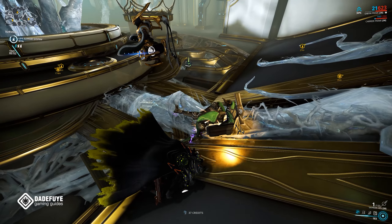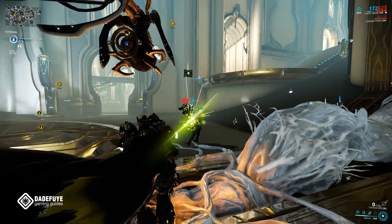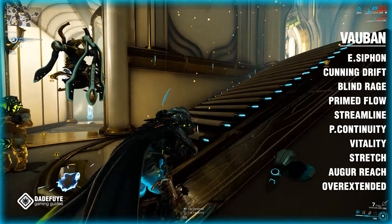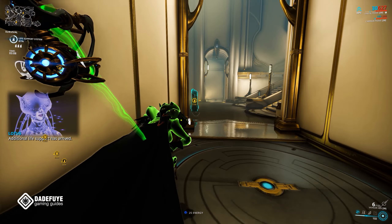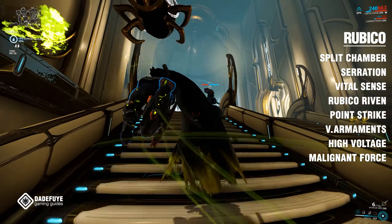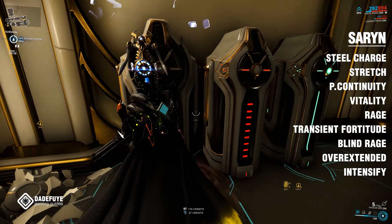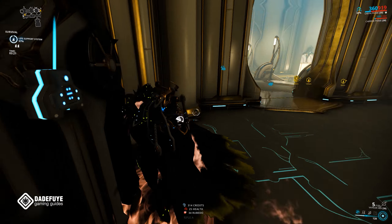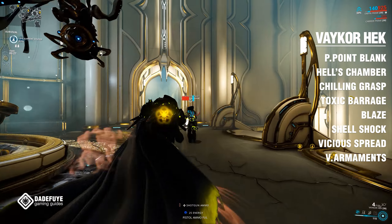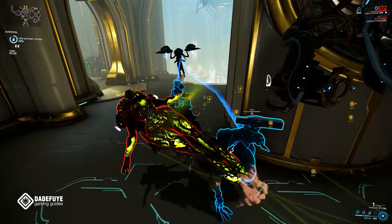That's it for the Warframe content update. Let me know what you guys are more excited for — whether it's the Sacrifice Quest, the Deluxe skins, Octavia's Deluxe skin, Vauban Deluxe, or the Prime Axis. If you haven't subscribed yet, we're almost at 10,000 — go ahead and hit that subscribe button, join the family, and you won't be missing any content. Thanks for watching, hope this video was informative, and as always, it's DA signing out — see you in the next one.